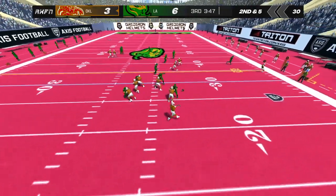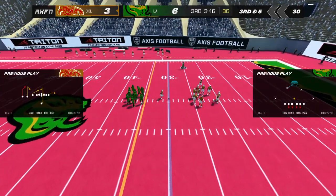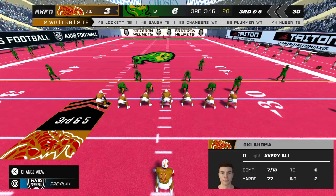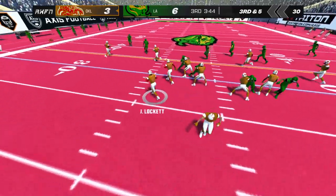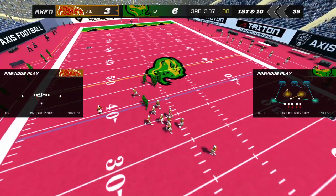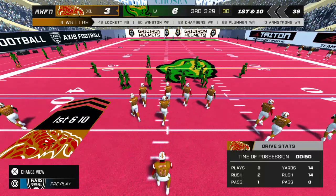Dropping back, he throws one — the receiver can't bring it in. The away team with two receivers. Being able to move the ball in the running game, especially when you can pick up a first down, gives you so many options in terms of play calling.